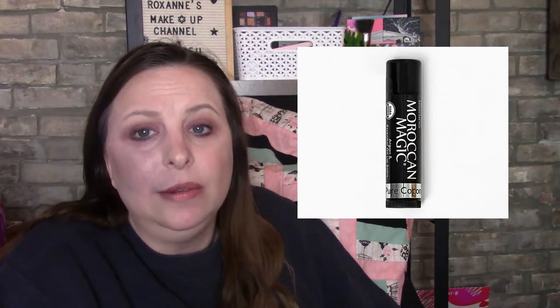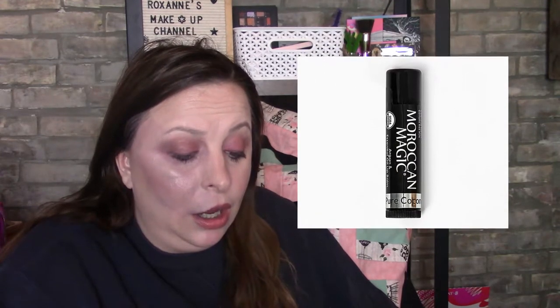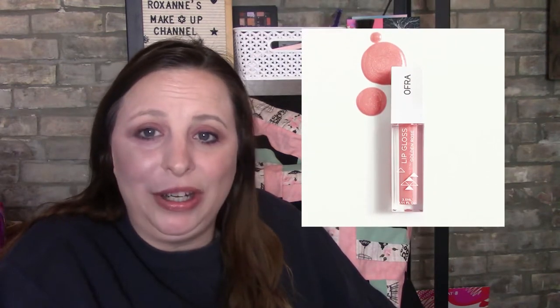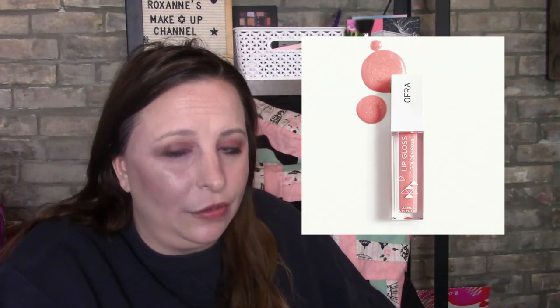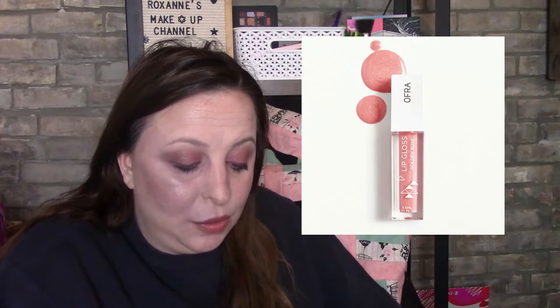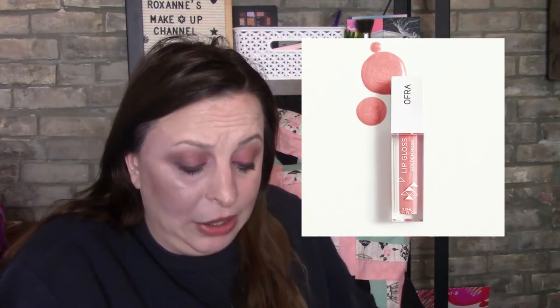The Moroccan Magic Lip Balm in Coconut — I have this in two varieties: lavender and mint. It is a really good lip balm. There's also the Ofra Cosmetics Lip Gloss in Golden Rose — I haven't been interested in lip gloss lately, but this one is super pretty and Ofra makes really good lip glosses. It'll likely be around $3-$4, but no guarantees.